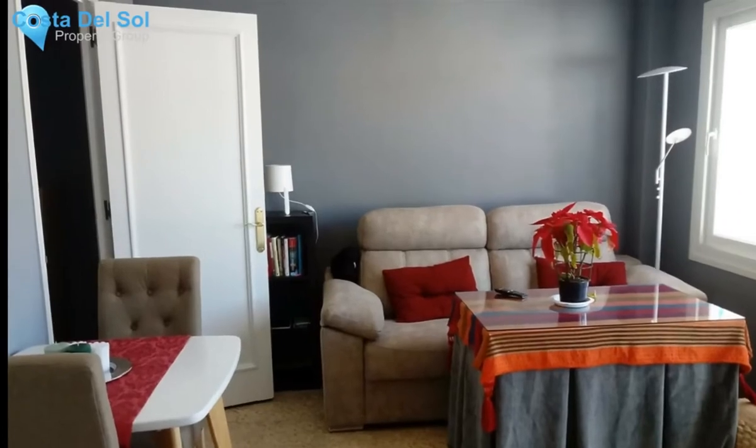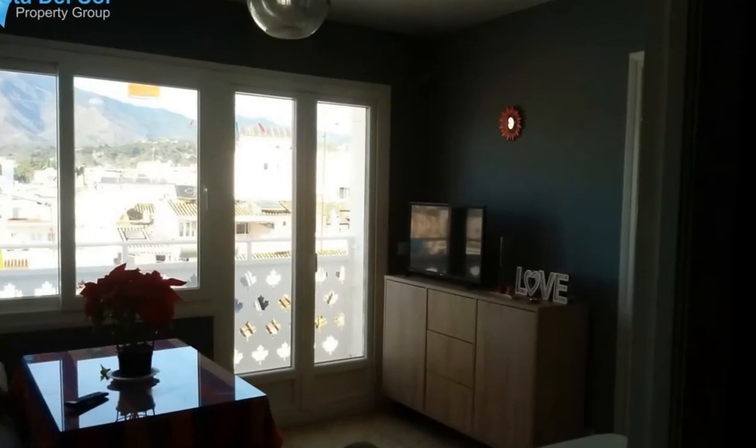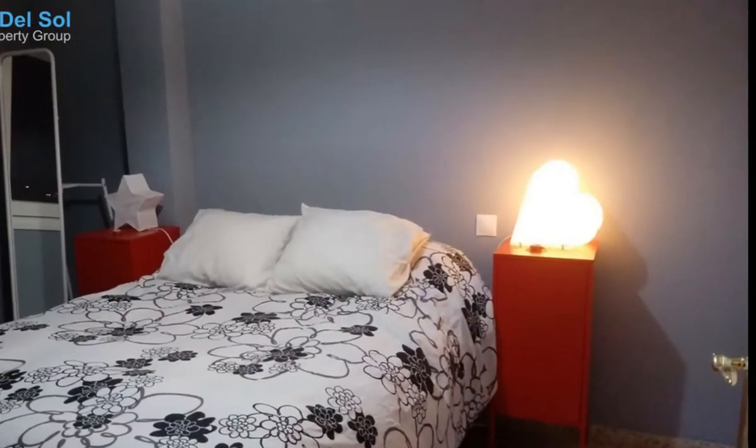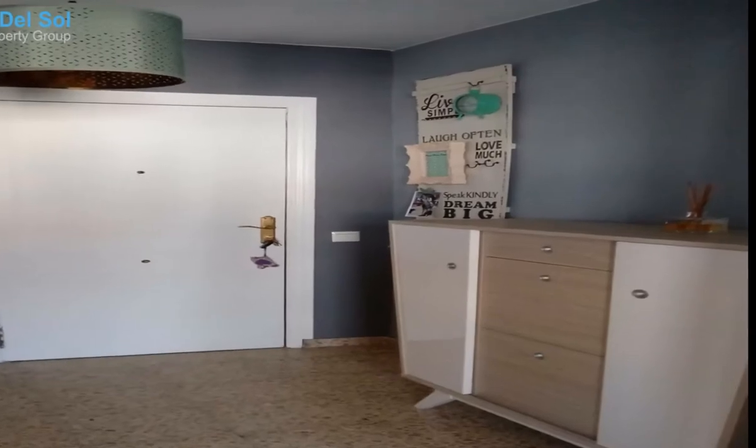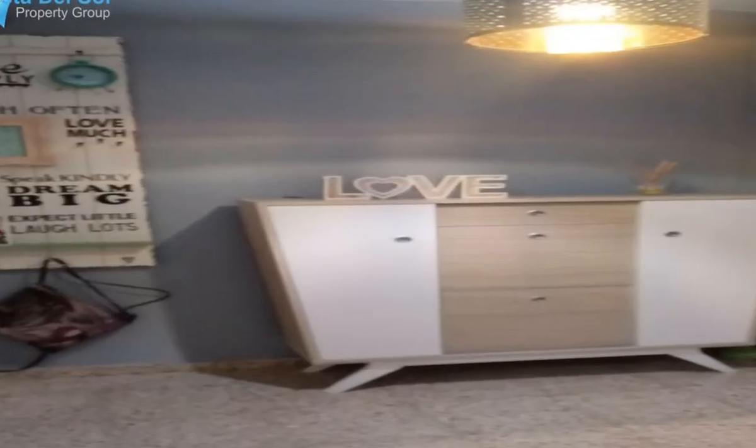Middle floor apartment in Estepona, Costa del Sol. One bedroom, one bathroom, 50 square meters. Beachfront setting in a town and commercial area. Close to the port, sea, schools, and marina. Frontline beach complex with north orientation.